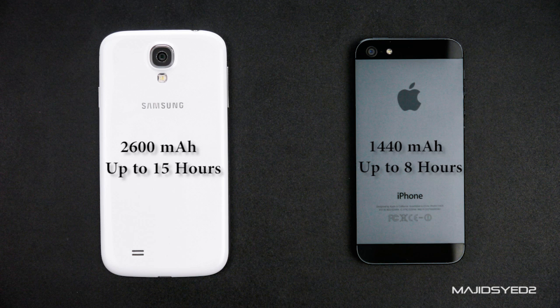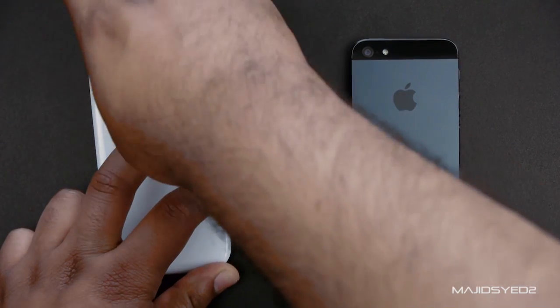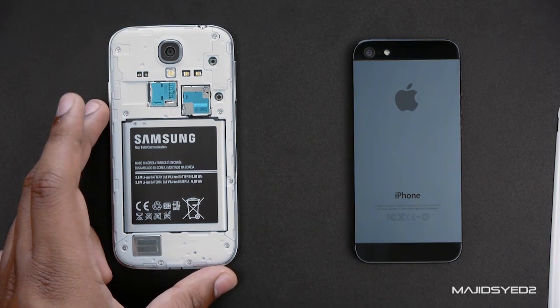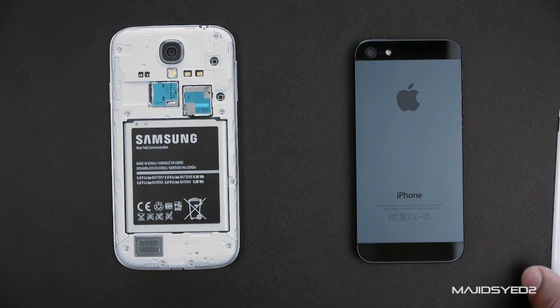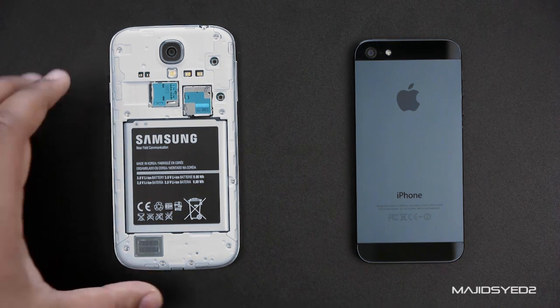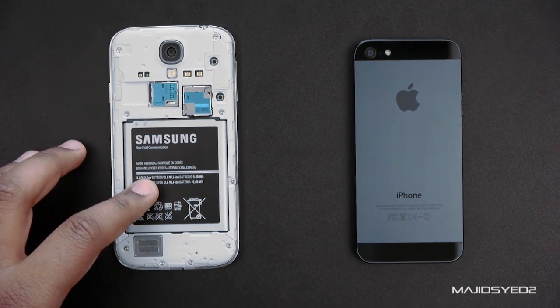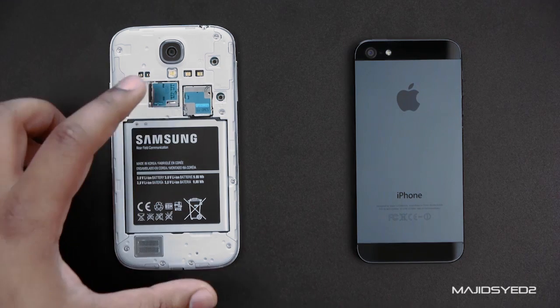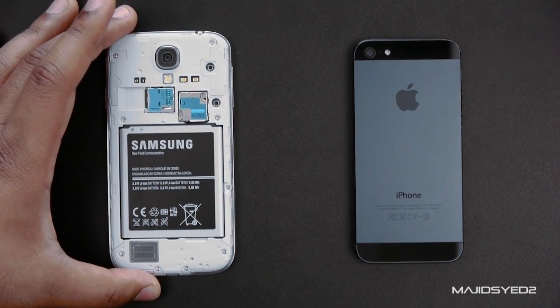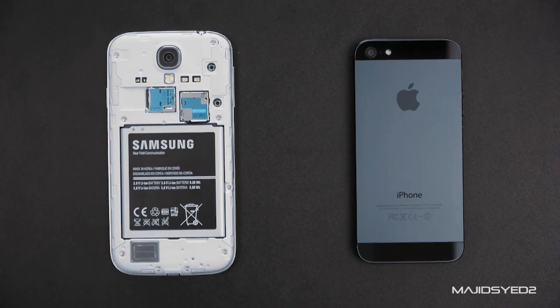Additionally, the S4 has another advantage: the battery, like most Samsung products, is user-replaceable. You can remove the back, swap in more batteries, and run the phone as long as you need on a long trip. You also have expandable memory via micro SD card up to 64 gigs, giving it a lot more flexibility. The iPhone, of course, has none of these expandable features.